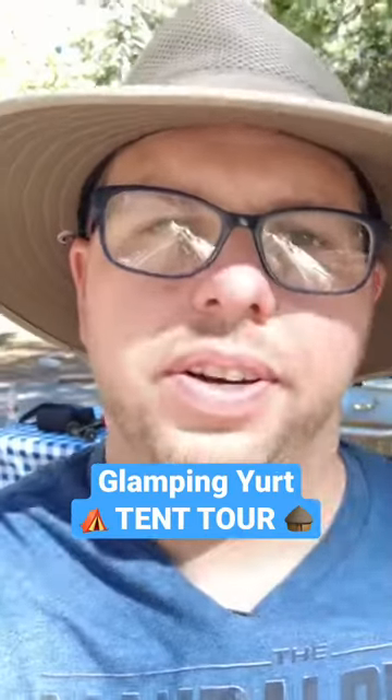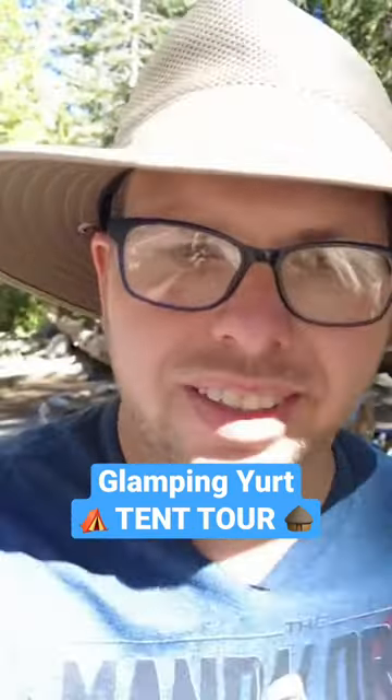Let me take you into the yurt and give you a little tour. Some things I really like about this — just the size of it. It is a 13.5 foot by 13.5 foot octagon. The whole idea of it is to be almost like a teepee.